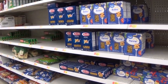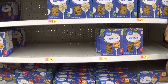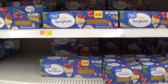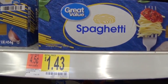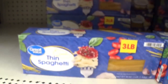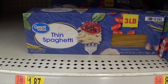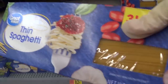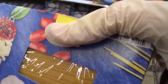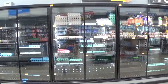In the pasta aisle, some shelves have been shopped out, but I find a two-pound box of spaghetti at $1.43 — 4.5 cents an ounce — and even better, a three-pound box for $1.87 at 3.9 cents an ounce. I grab the three-pound box, feeling like I'm getting away with something.